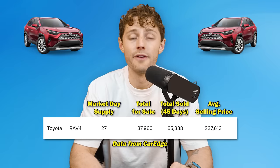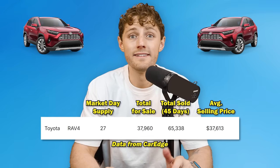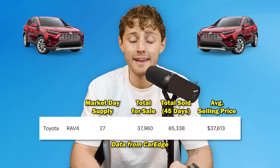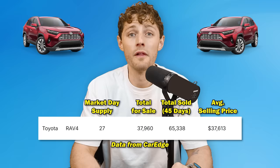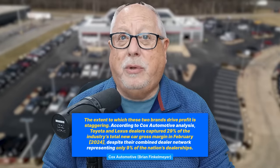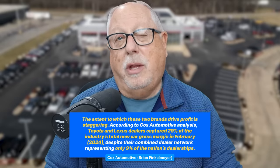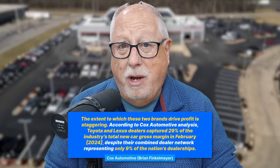The Toyota RAV4 is number five on our fastest selling vehicles in the United States, November 2024, with a 27 days supply. There are 37,960 for sale nationwide, yet 65,000 have sold in the last 45 days. Toyota is killing it. My guess is that at the end of the year we're going to find that Toyota dealers were probably the most profitable dealerships, because of the limited inventory and great demand for their products allowing them to maintain a higher profit percentage than other brands.